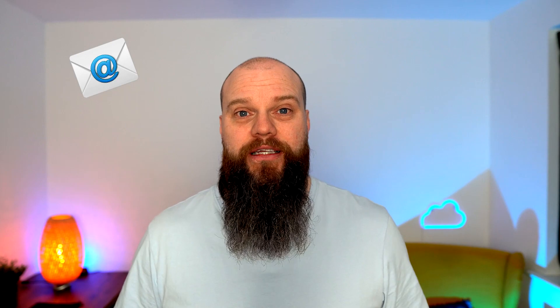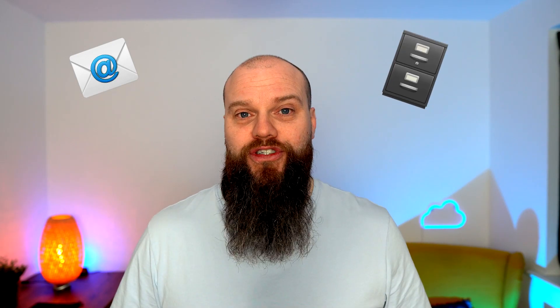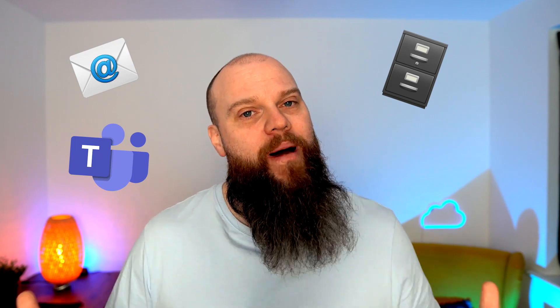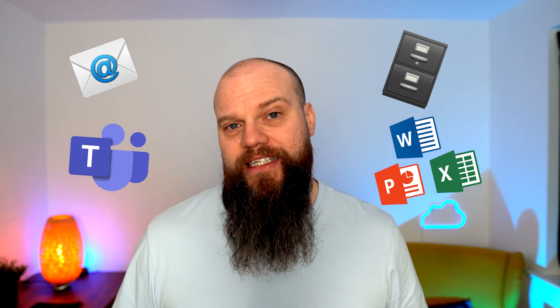Microsoft 365 Business Standard contains all of the collaboration tools your business needs — you'll have an email address, file storage with OneDrive, Microsoft Teams, and you'll be able to install Microsoft Office on all of your devices. Microsoft 365 Business Premium contains a lot of the security features to help protect your business. The key difference between Business Standard and Business Premium really is security.